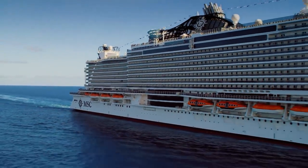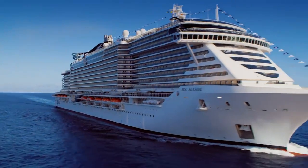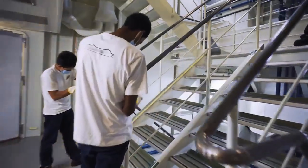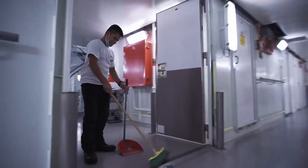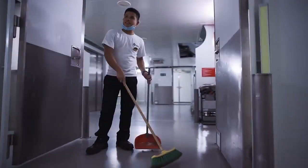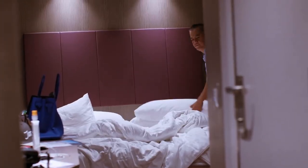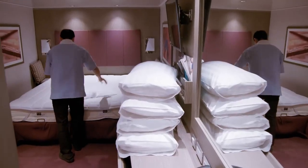But this floating hotel doesn't just rely on secret systems — it also depends on a hidden army of people. Every day, 60 cleaners are constantly at work, cleaning the ship's 20 storeys of staircases and 10 kilometres of corridors. Meanwhile, a team of 112 cabin stewards have to strip and make more than 2,000 beds. A thousand of these linen bags are filled every day. But how does the ship deal with so much laundry?